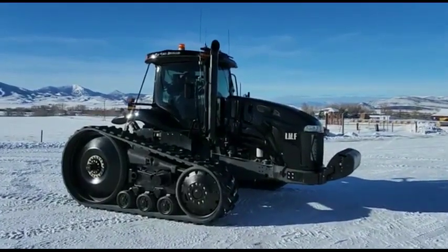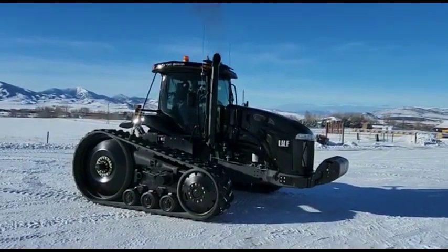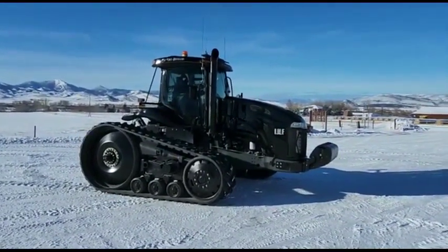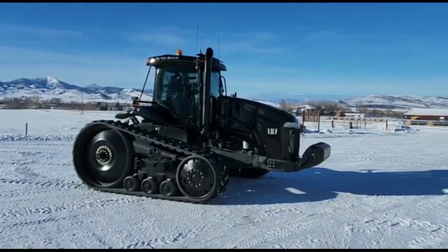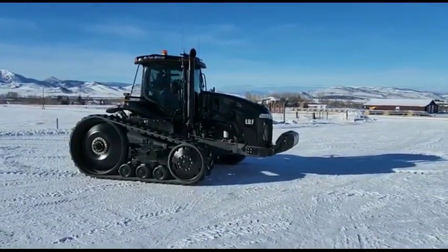Alright guys, here we are in Cardwell, Montana for the London Hills Potato Equipment Liquidation Auction. One of the tractors we're selling is a 2002 Cat Challenger 745. We just want to give you a little bit of it driving around so you can hear it and see it.